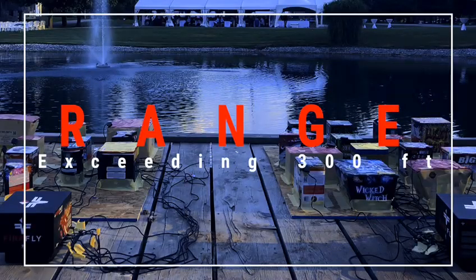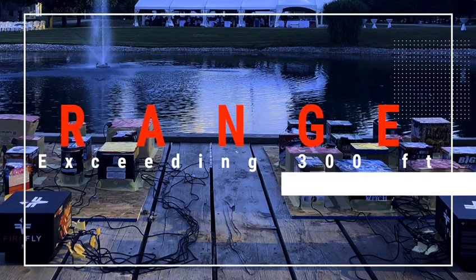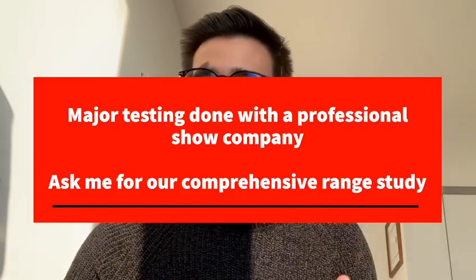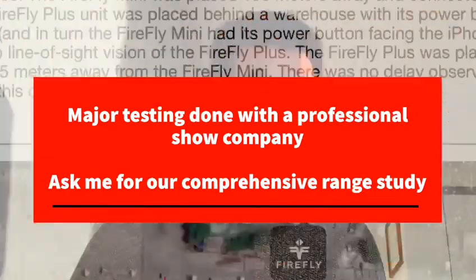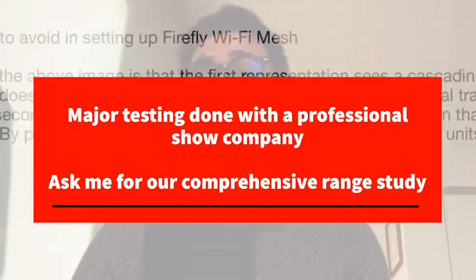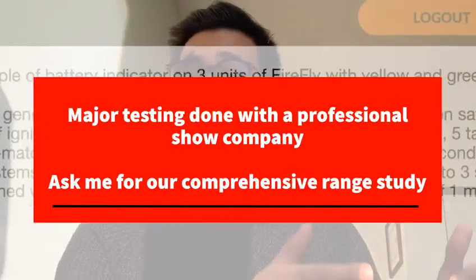The first update is range. Our new Firefly now has a range exceeding that of a football field. How we know that? We took a couple of professional companies and showed them the Firefly, and then had them go out to their sites to test the range.